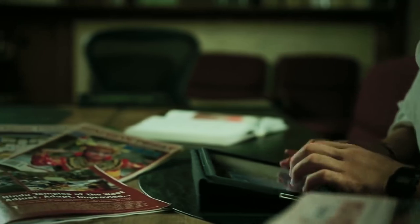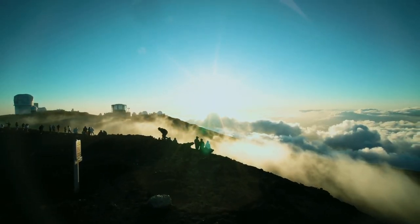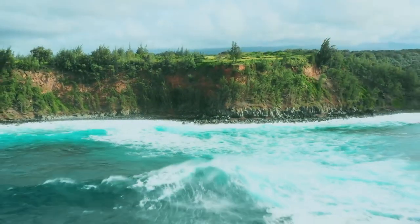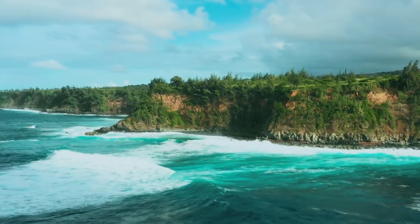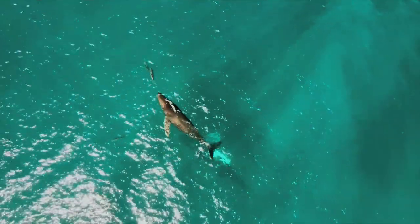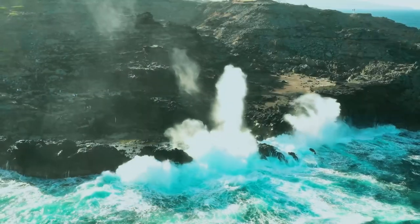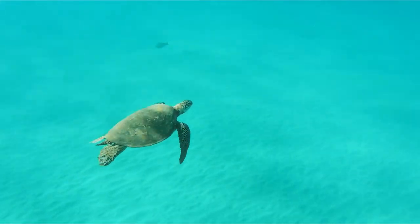Let us know in the comments about your favorite thing to do in this paradise. There are endless ways to experience Maui's magnificent scenery, adventures, culture, and cuisine. Start planning your Hawaii vacation today — thank you so much for joining us!